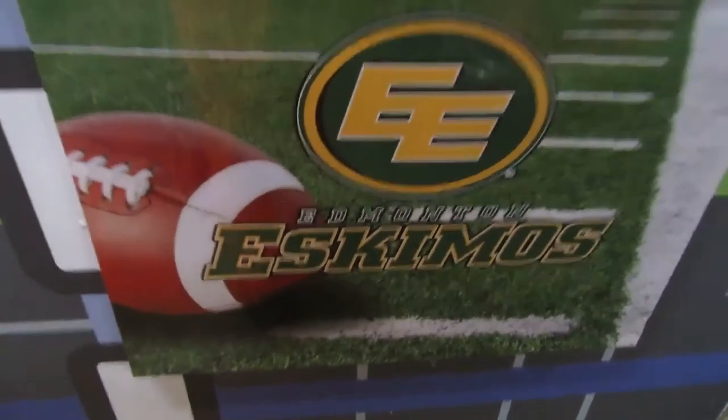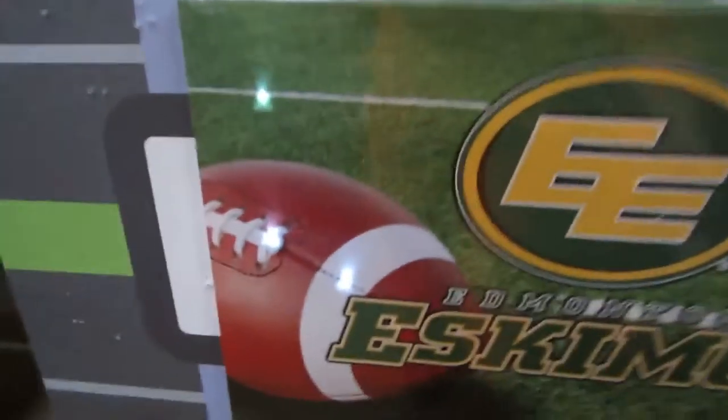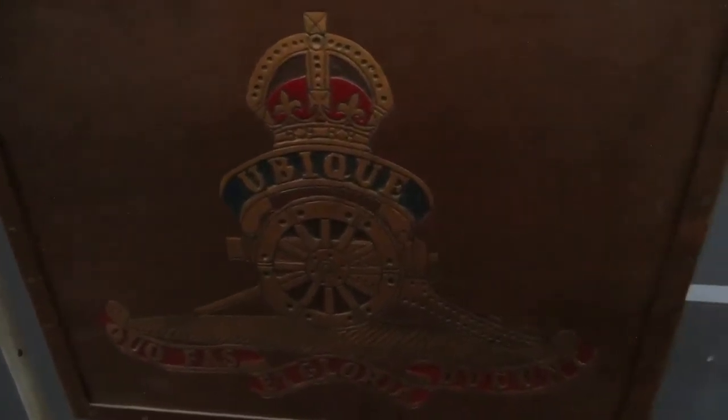Then we have Edmonton Eskimos — this is a light-up LED picture. Don't touch. So it's pretty cool with the lights on it. Then we also have a military crest — Cool Glory, don't care — it's quite old actually.